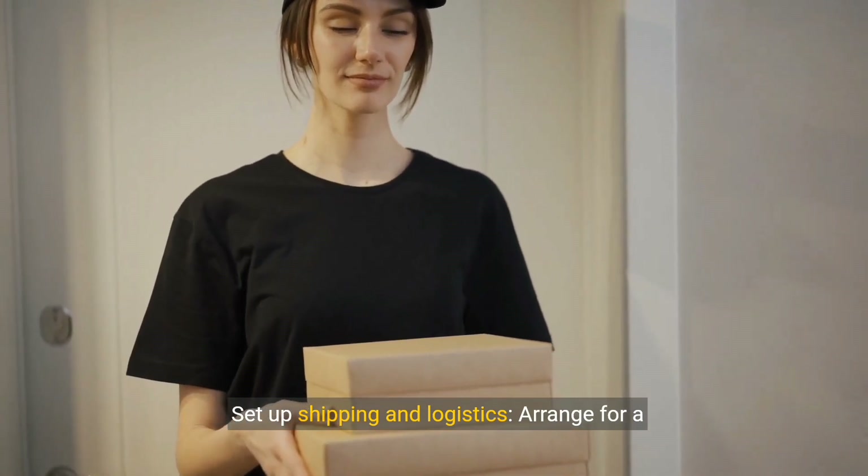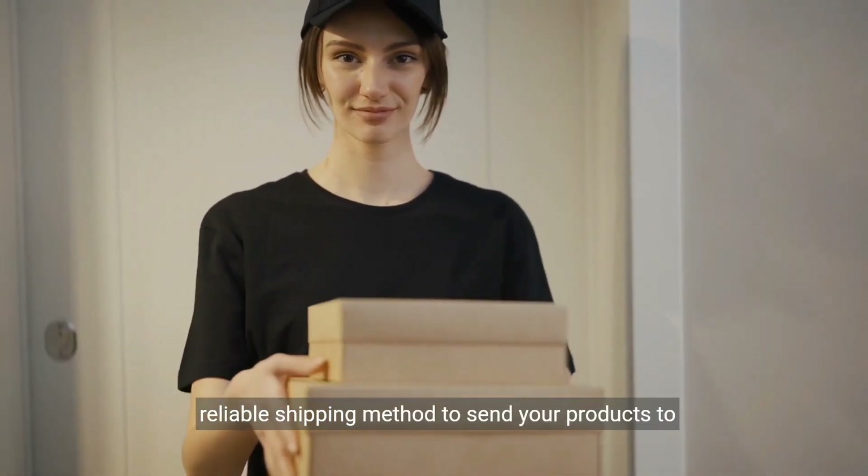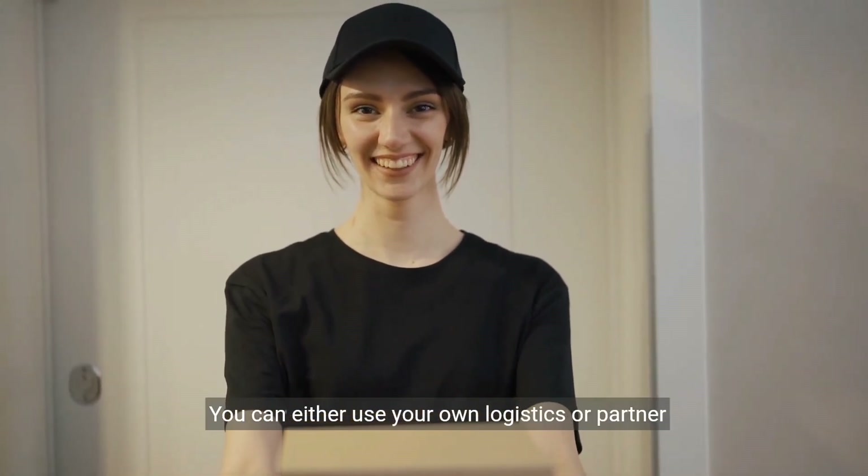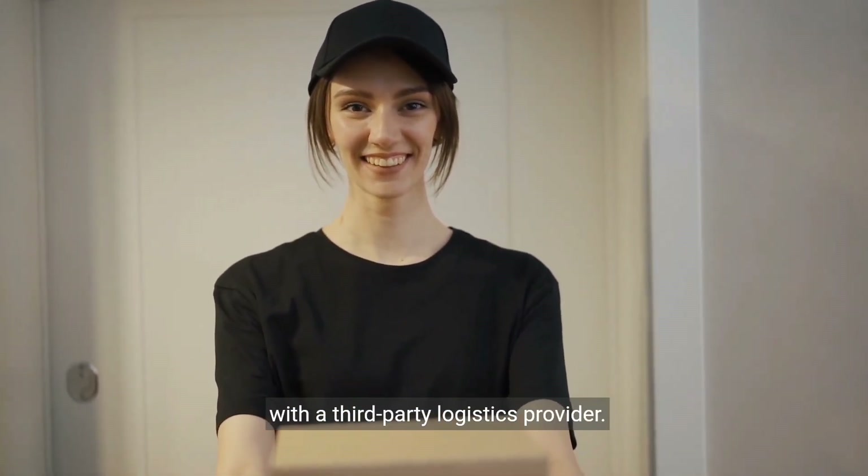Step 5: Set up shipping and logistics. Arrange for a reliable shipping method to send your products to Zalando's fulfillment centers. You can either use your own logistics or partner with a third-party logistics provider.